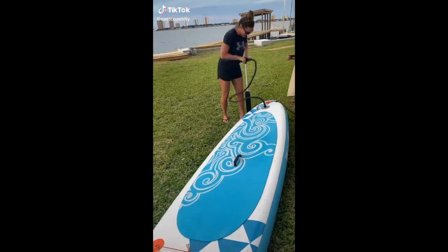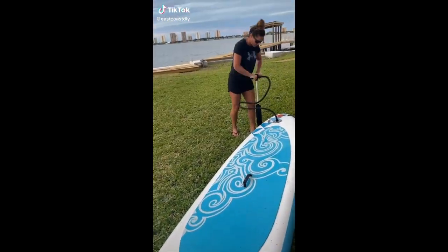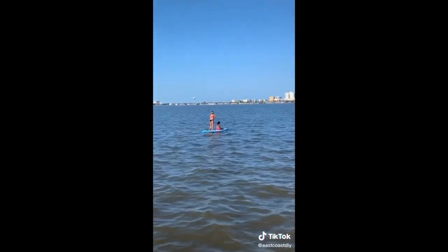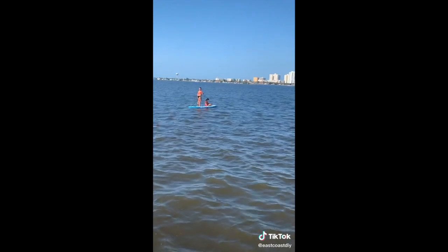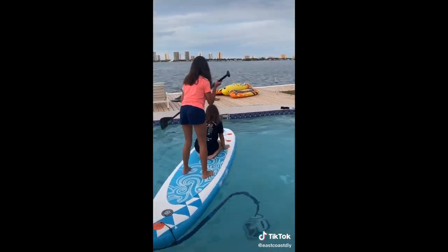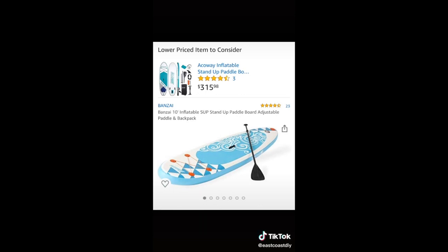Amazon find number 14 — I saw this inflatable paddleboard that I thought would be awesome for our backyard. It came with a pump. I was a little reluctant about how sturdy it would be being an inflatable, but it holds two adults really easily. The kids have really abused it in the pool and it's still holding up pretty well. I definitely would recommend it.